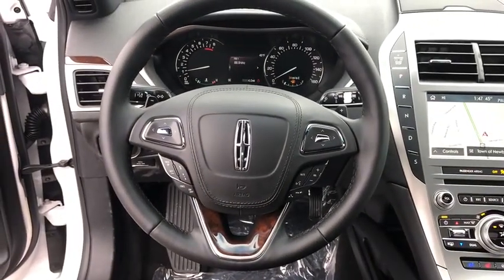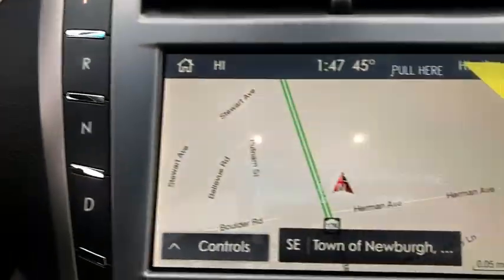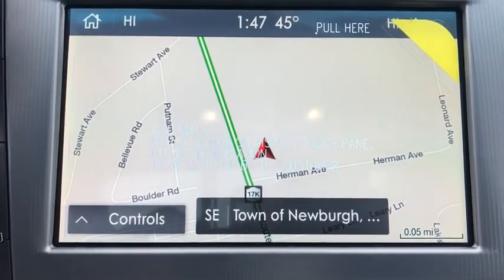Stability control, lane departure warning, anti-lock braking system, all-wheel drive, Bluetooth, leather-wrapped steering wheel, driver airbag, and power steering.